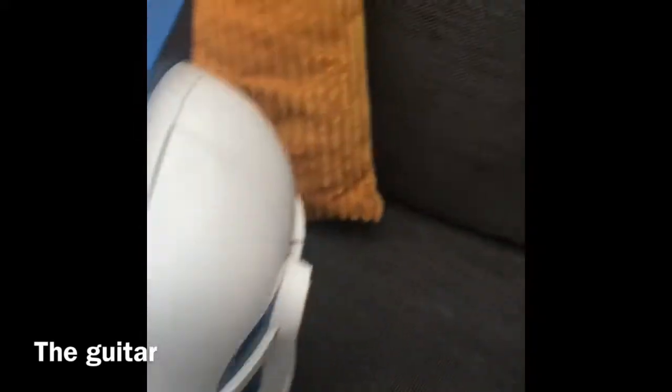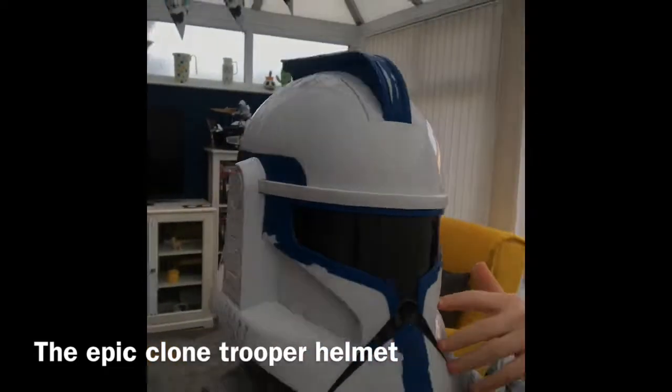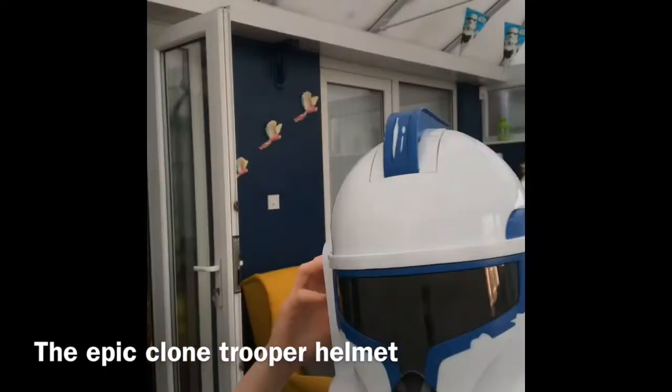And then I got the 501st Legion clone trooper helmet — here it is — looking pretty neat, looking pretty nice.